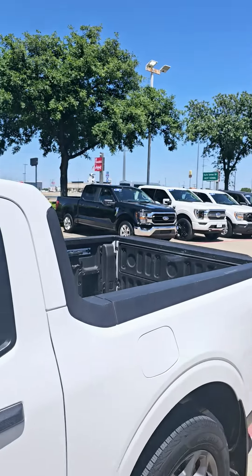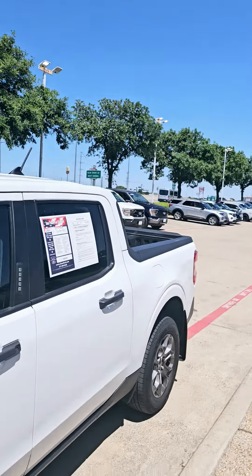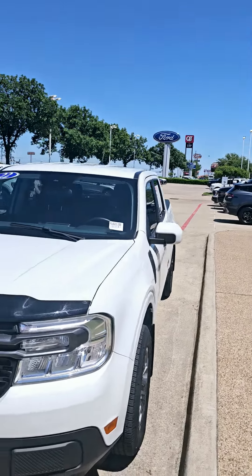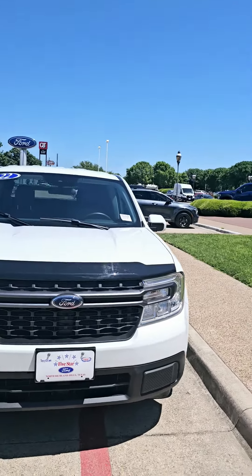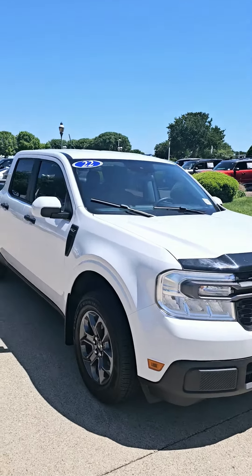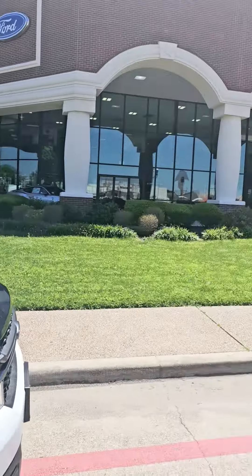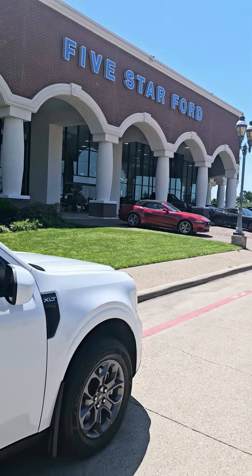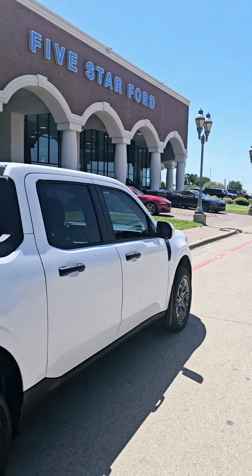My name is Sam at Five Star Ford, and my phone number is 817-849-3275. I look forward to assisting you in buying your new Ford Maverick. If you have any questions, please let me know what time you can come in for a test drive. We look forward to hearing from you — thank you and have a good one!